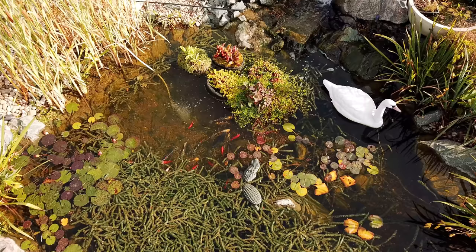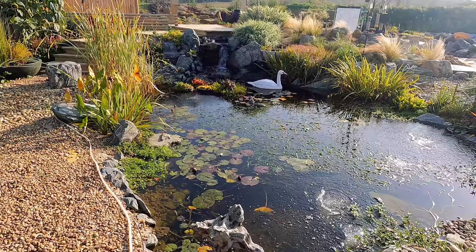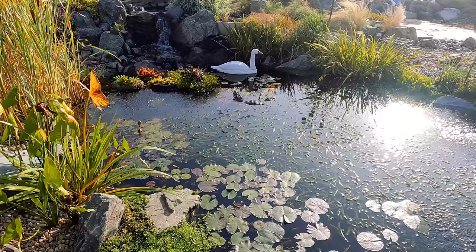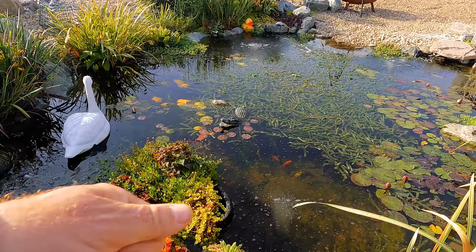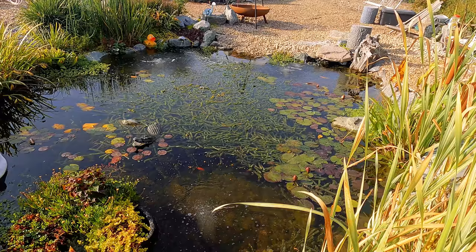Here's the lockdown pond. The fish are still hiding from the heron attack a few weeks ago. We've still got the aeration system in there to stop the heron from being able to attack the fish. The fish are responding a little bit to human activity with the food — a lot of them are hanging around down there. Let me put some food in and see if they come up.